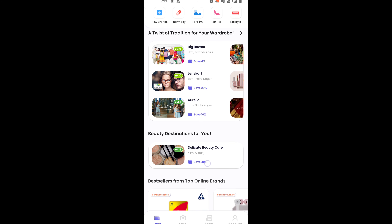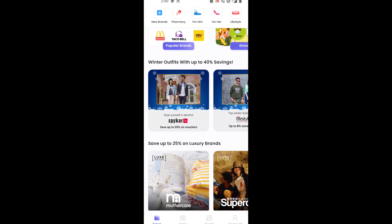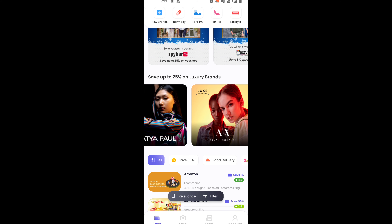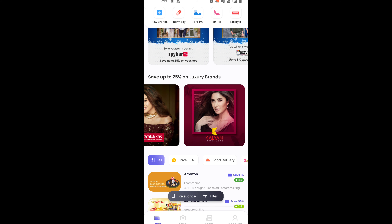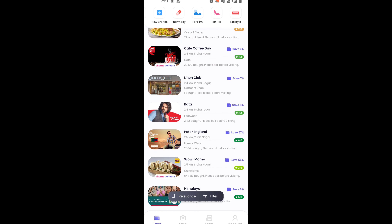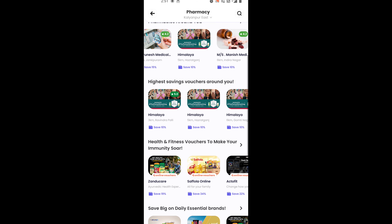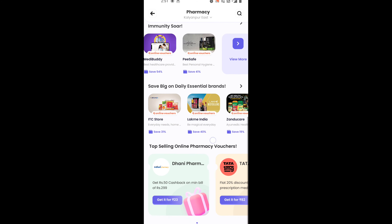So this is it. You must check out this app and save while you are shopping on your favorite brands. You can check the nearby pharmacies and avail offers on those as well. There are a lot of options, and the nearby shops are also available.